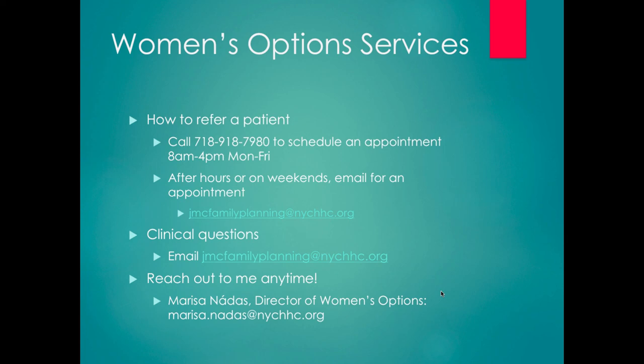Thank you so much for all of the women's health work that you do. Sometimes the emergency room is at least 50% women's health. Thank you, and please reach out to me anytime.